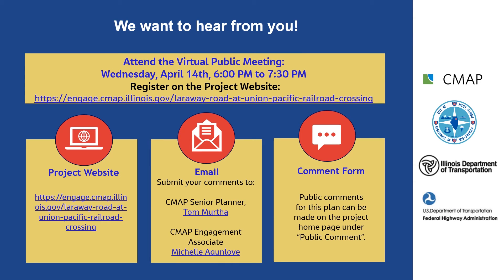The purpose and needs statement is the basis for the development and evaluation of alternatives. Please let us know if the purpose and need captures your understanding of Larraway Road. Comments received or postmarked by April 30th will become part of the official project summary. A traditional mailable comment form is included in the project brochure.